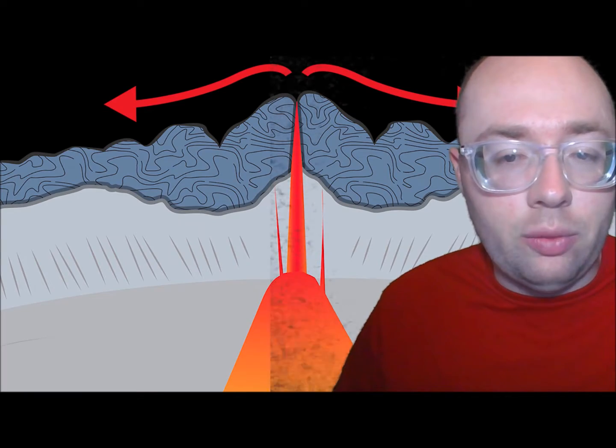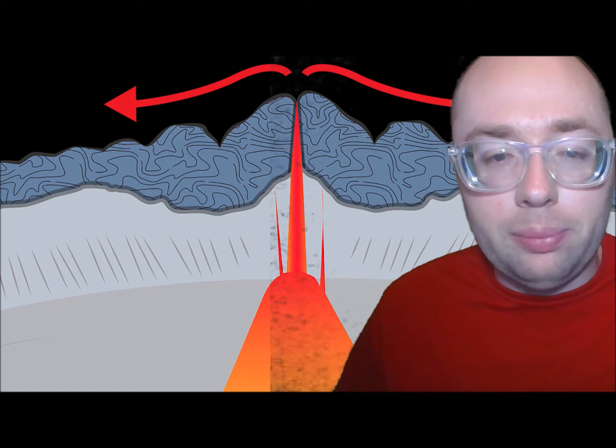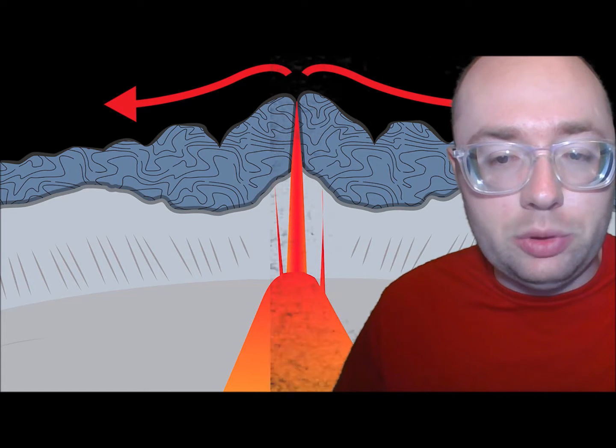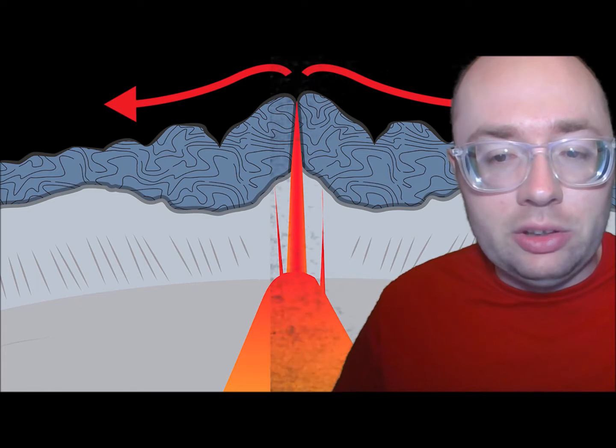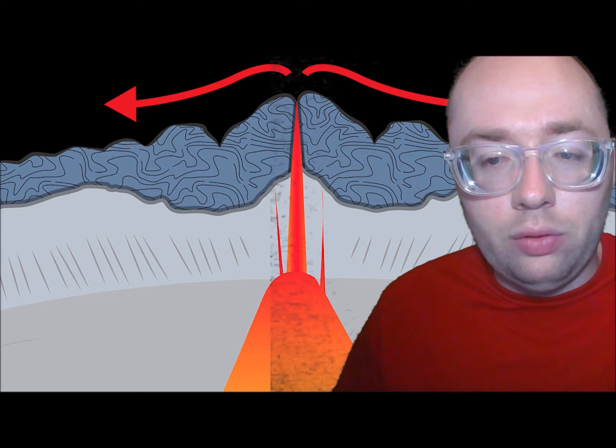Volcanoes also form in places where two plates slowly pull apart. Molten rock rises between the plates as they move apart. It causes fissure eruptions in which lava flows out over the ground.